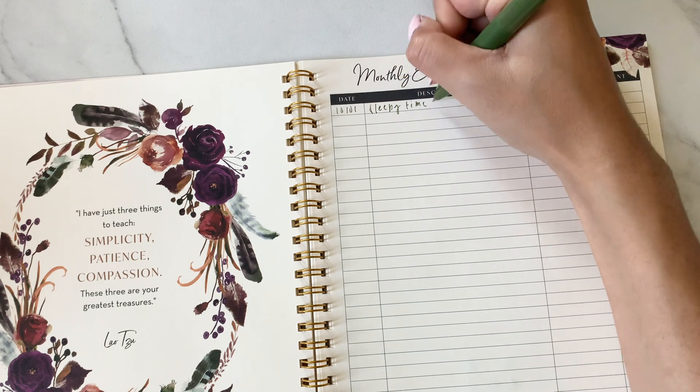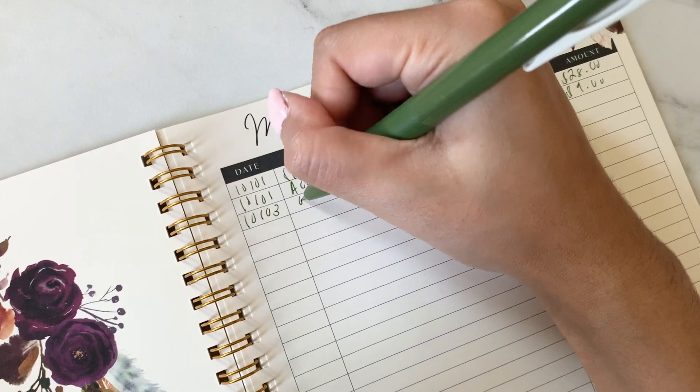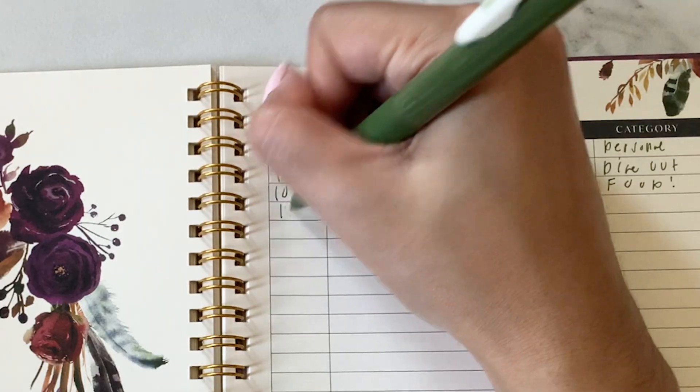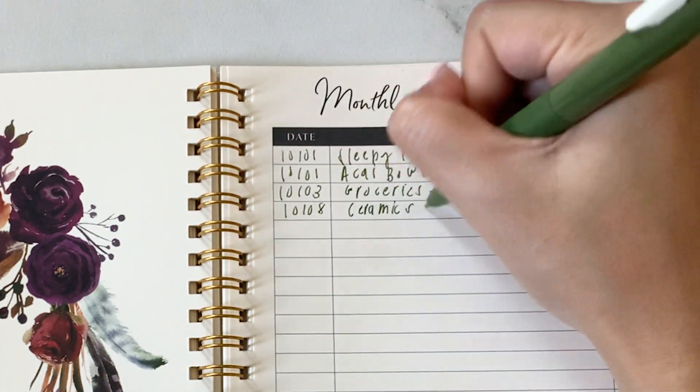You can use it as intended to track all of your expenses throughout the month, or you can track specific expenses, such as eating out, essential purchases, or as a debt tracker. We recommend completing it on a daily basis when relevant, or scheduling a time during the month to complete it.